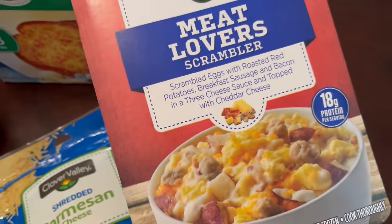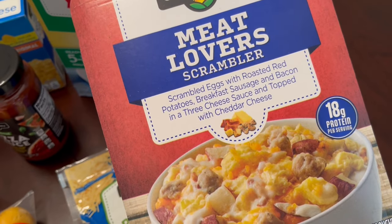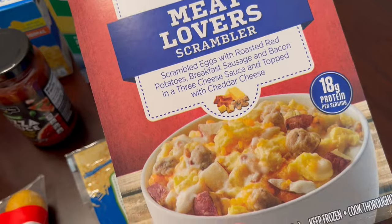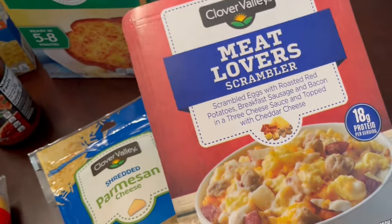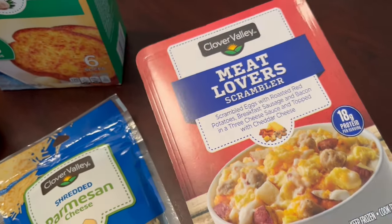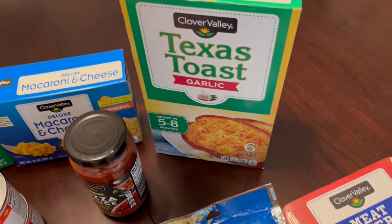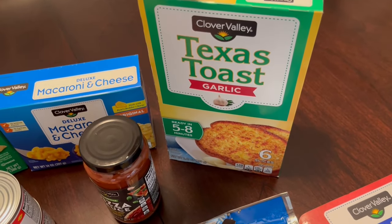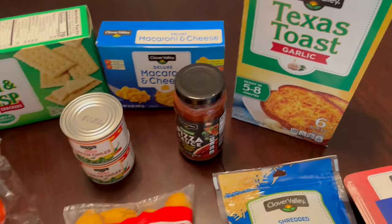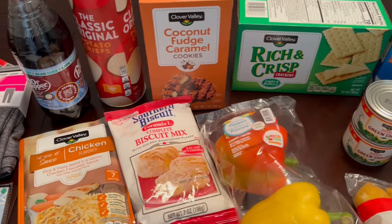I grabbed this Meat Lover Scrambler for my husband — he's a breakfast person. It has scrambled eggs, roasted red potatoes, breakfast sausage, bacon, three cheese sauce, and cheddar cheese on top. He can eat it as is or wrap it in a tortilla as a breakfast burrito. I also grabbed some Texas toast — six slices — and I think that was three dollars as well.